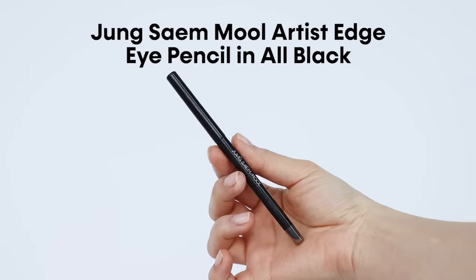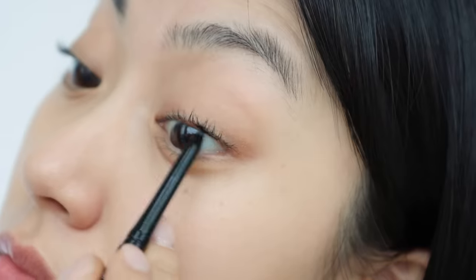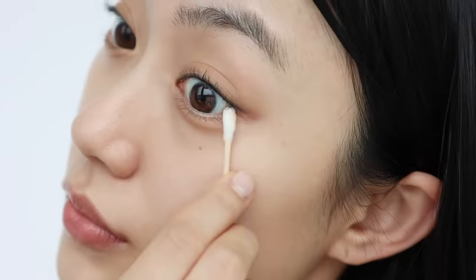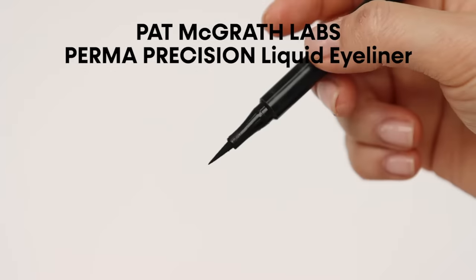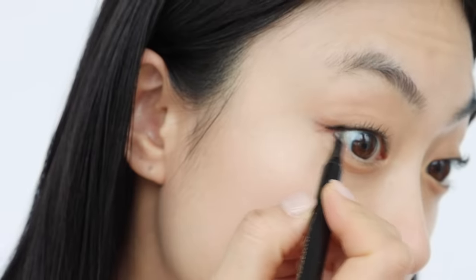Now we're moving on to eyeliner. For makeup beginners, I'd highly recommend using a pencil type because it's easy to draw with and easy to remove when you make a mistake. To make a wing, you can use the thin edge of an eyeshadow brush or a Q-tip to clean the edge. To make the eyeliner last longer, look bolder and more pigmented, you can apply a pen eyeliner over the pencil.